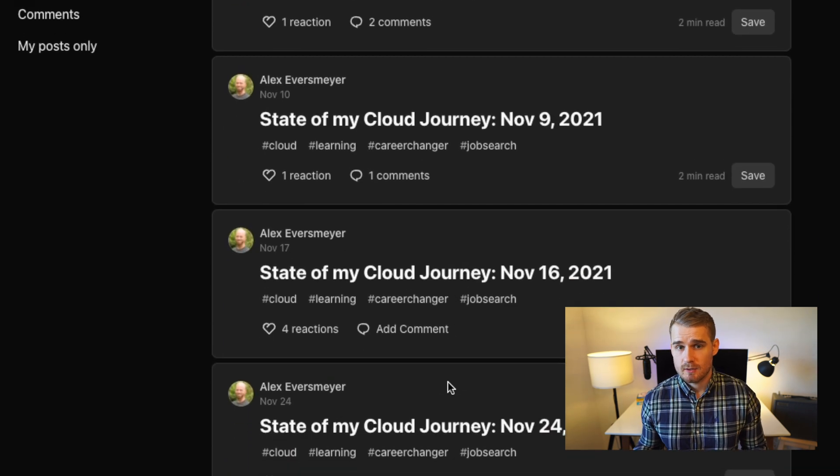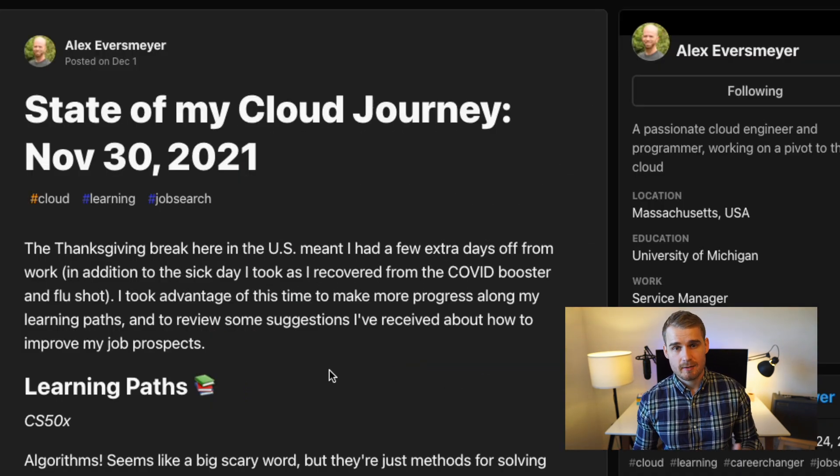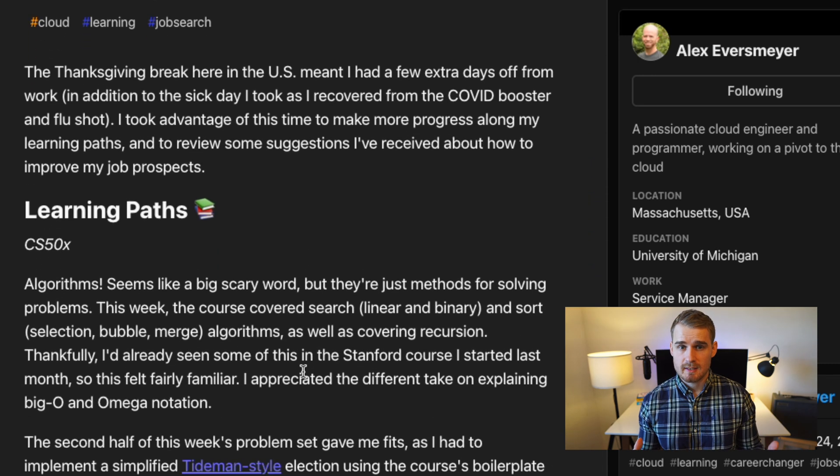By the way, in this video I might say CV a few times — I actually mean resume, but in the UK we call it CV rather than resume. So the journey really starts: I bumped into Alex on the Dev2 platform, where he's been doing diary entries talking about the different things that he's been learning.